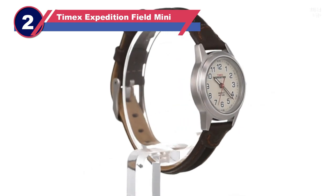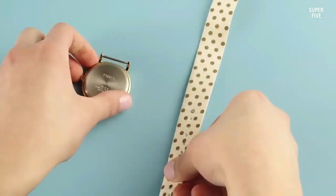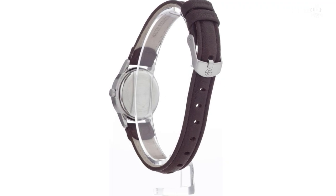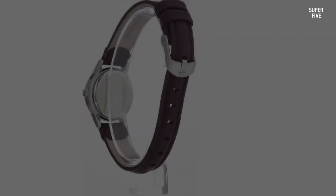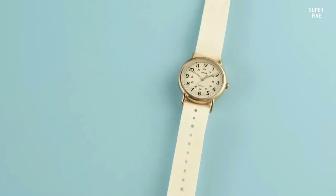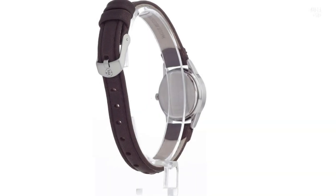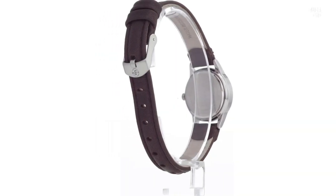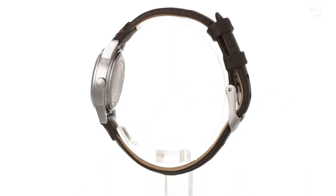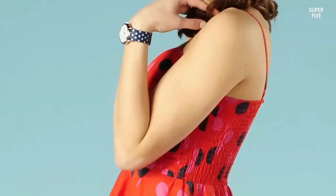Number two: the Timex Expedition Field Mini nurse watch. Primarily tailored for outdoor enthusiasts, the Timex Expedition Field Mini excels in durability and resilience to harsh environments. Despite its compact size — a 26mm case diameter and slim profile — the watch boasts a robust construction featuring a brass case, scratch-resistant mineral lens, and a leather strap. The analog dial accommodates both 12 and 24-hour formats, enhancing readability. The inclusion of the Indiglo nightlight allows for easy dial visibility even in low-light conditions.